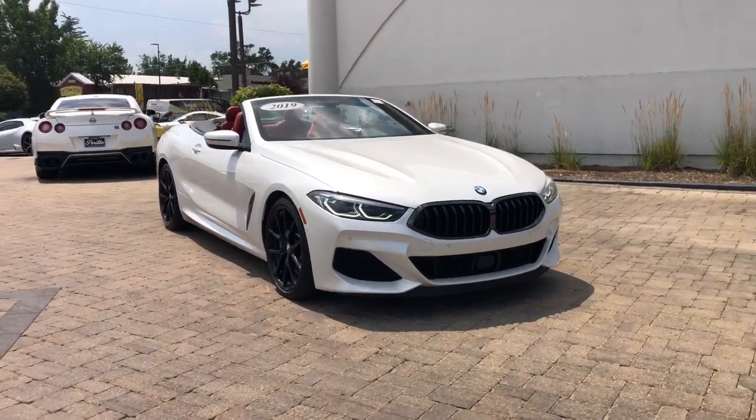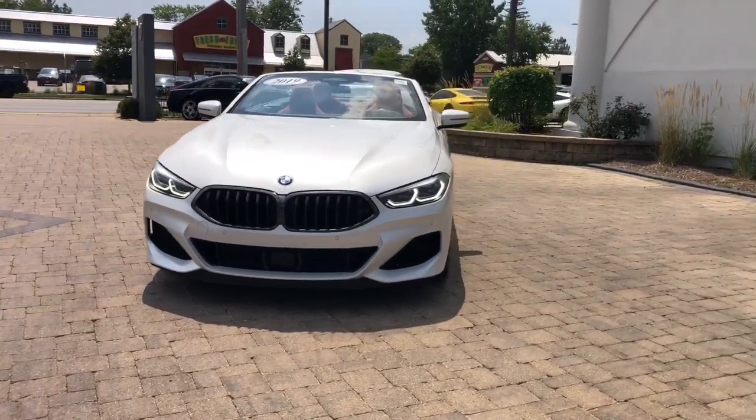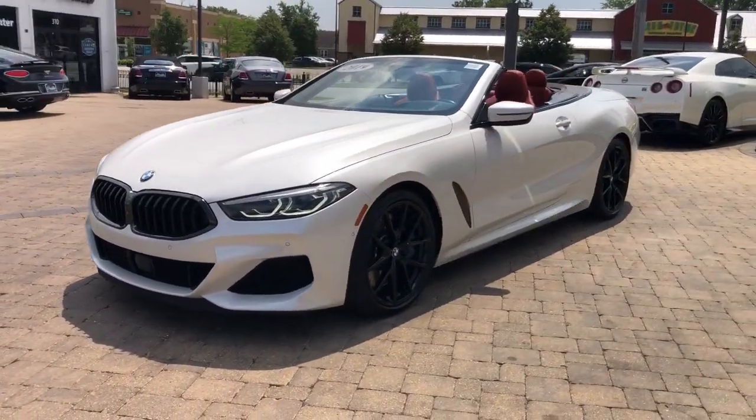Look no further than the 2019 BMW 850i. With less than 30,000 miles on the odometer, this vehicle stands out from the rest.